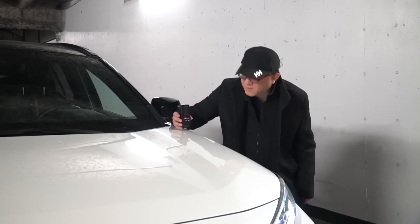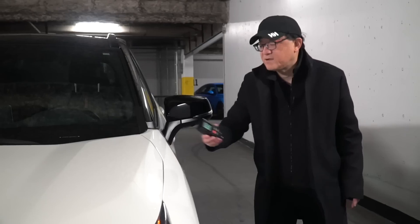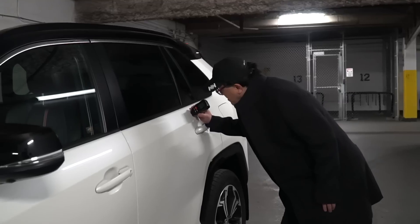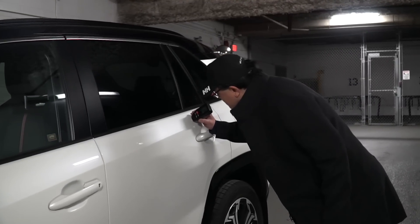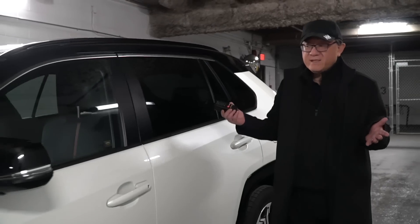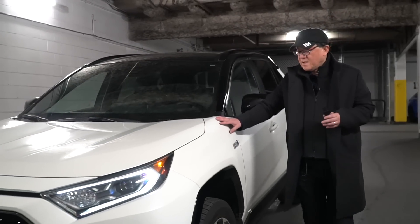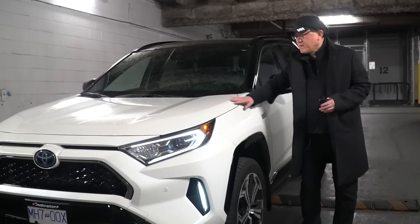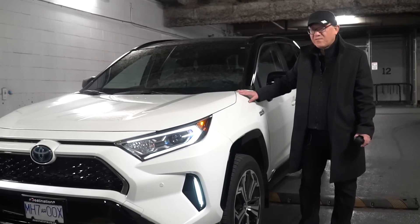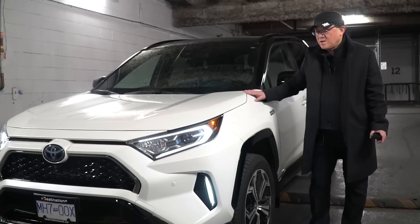Let's do the paint thickness check on the RAV4 Prime: 128 microns on the hood, 126 on the front fender — very consistent. 112 on the door, which is usually a little bit thinner. 118 on the rear door, and 122 in the D-pillar. So very consistent between about 118 to 125 microns. Paint thickness is very standardized across the board, and the paint quality in terms of gloss and orange peel is excellent. I did notice a difference in paint quality between this RAV4 Prime and our regular RAV4 hybrid, which is built in Ontario.